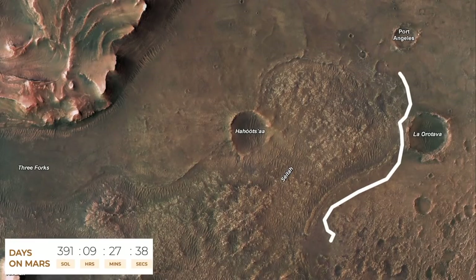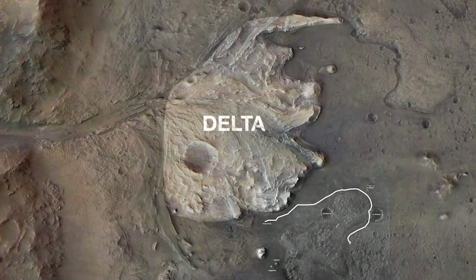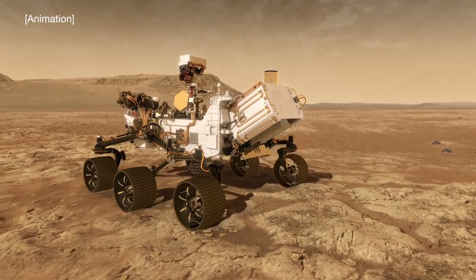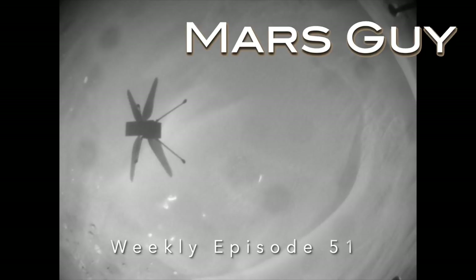With the mission clock ticking, science is taking a back seat in order to get Perseverance to the delta as soon as possible. In the history of roving Mars, never has ground been covered so quickly. Ingenuity is picking up the pace too, on this episode of Mars Guide.